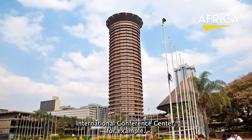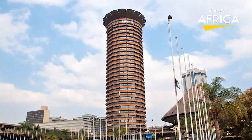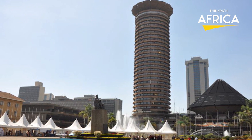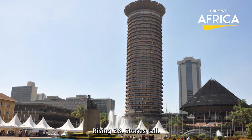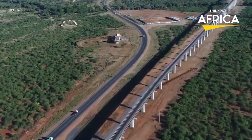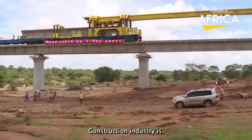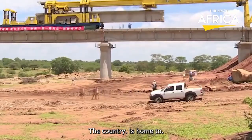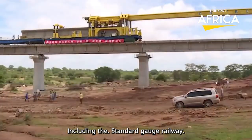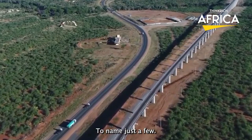Take the Kenyatta International Conference Center, for example. Completed in 1973, the KICC was a feat of engineering and architectural design, rising 28 stories tall and becoming a symbol of Kenya's post-independence ambitions. Fast forward to today, and Kenya's construction industry is as vibrant as ever. The country is home to a diverse range of mega-projects, including the Standard Gauge Railway, the Konza Technology City, and the Nairobi Expressway, to name just a few.